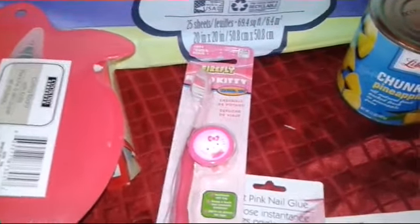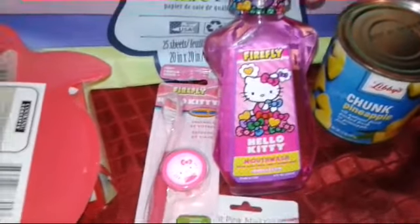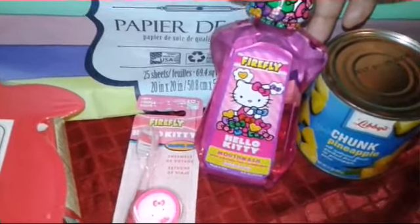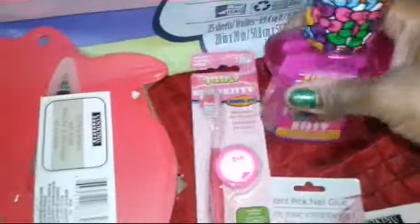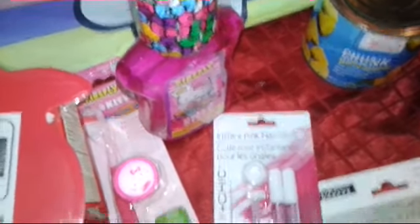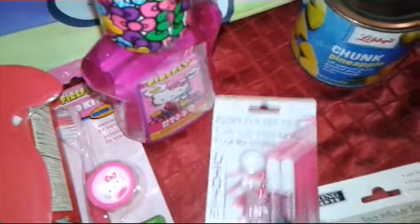A Hello Kitty toothbrush with a little cover, along with the mouthwash. As you know, I absolutely love Hello Kitty. But I'm not going to keep this for me — when I saw it I thought it was good for a Valentine's basket. Dollar Tree has tons of Valentine's items, but I kept focused and stayed away since that's not what I was there for.